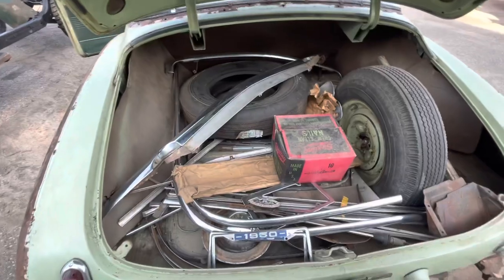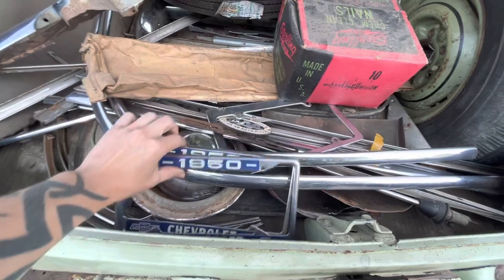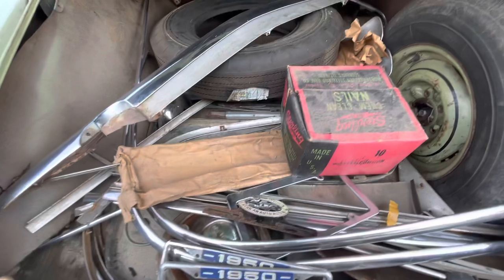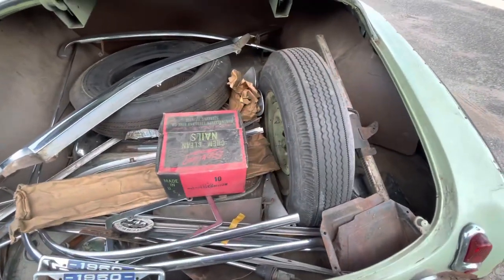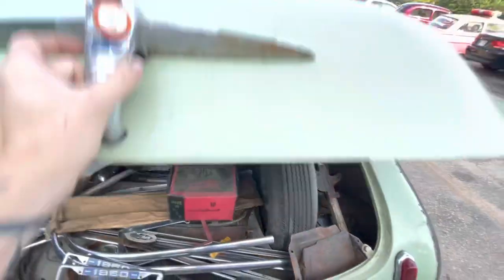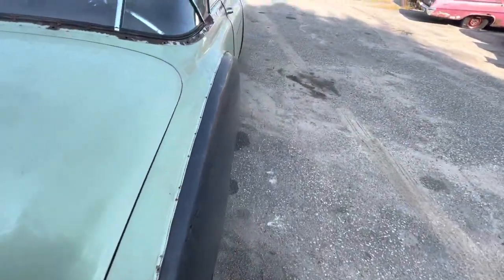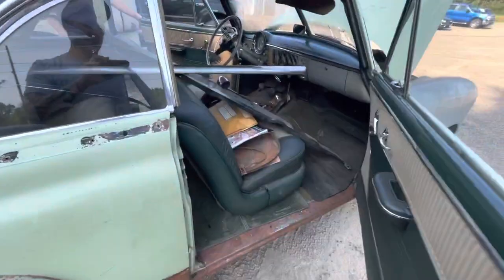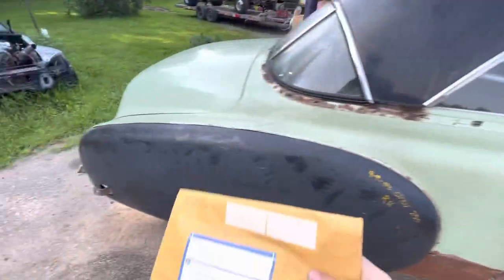There's a whole bunch of extra parts and all the trim pieces, a plate topper, and here's a new old stock bumper for the front or rear - I can't remember which. All the doors open and close nice, and as Christian showed, the windows roll up and down. This part right here, Christian's going to handle because I don't want to set it on the wet car.